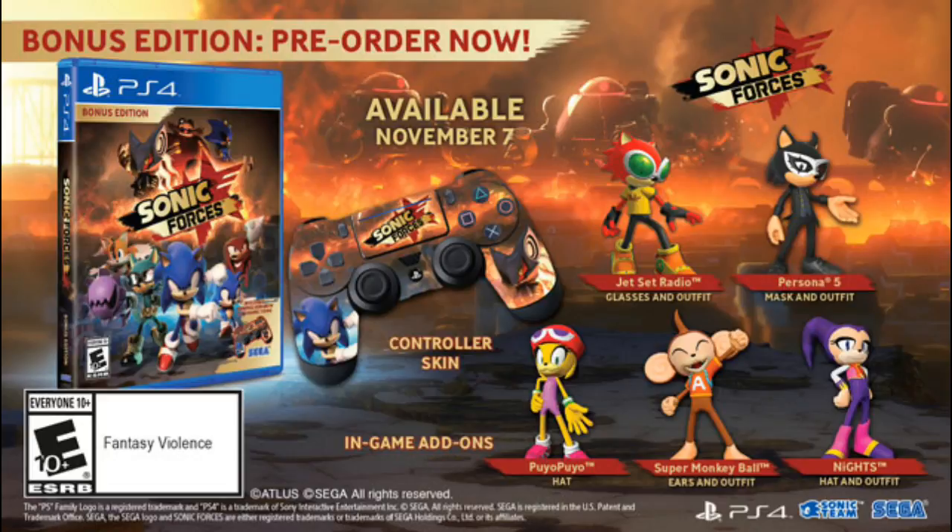Then you have the in-game add-ons. You have Puyo Puyo the hat, Super Monkey Ball ears and the outfits, Knights the hat and outfits, Persona 5 mask and outfit, and Jet Set Radio glasses and outfit.